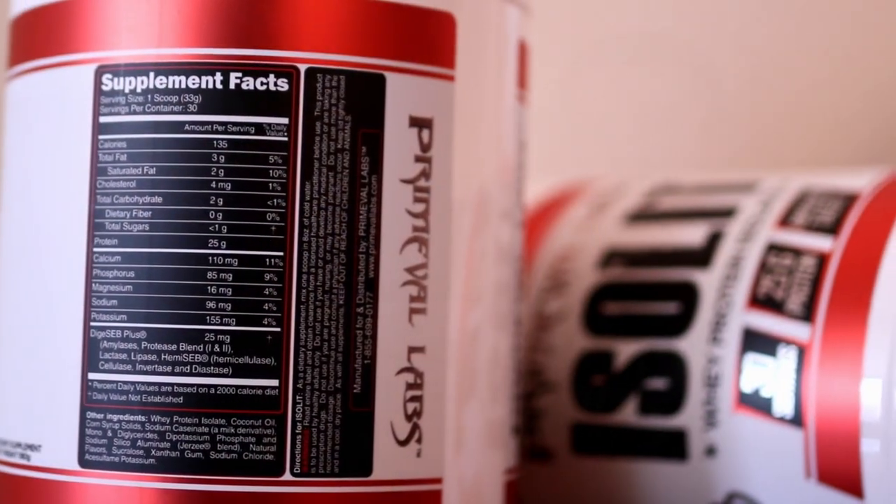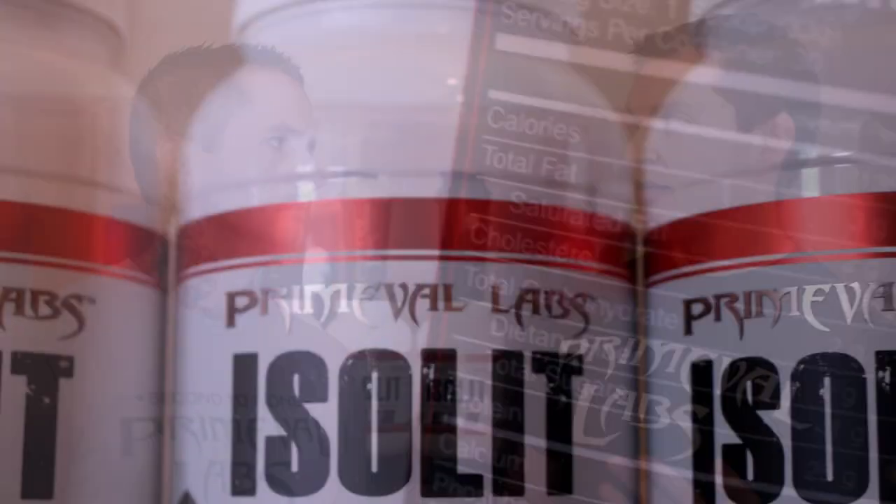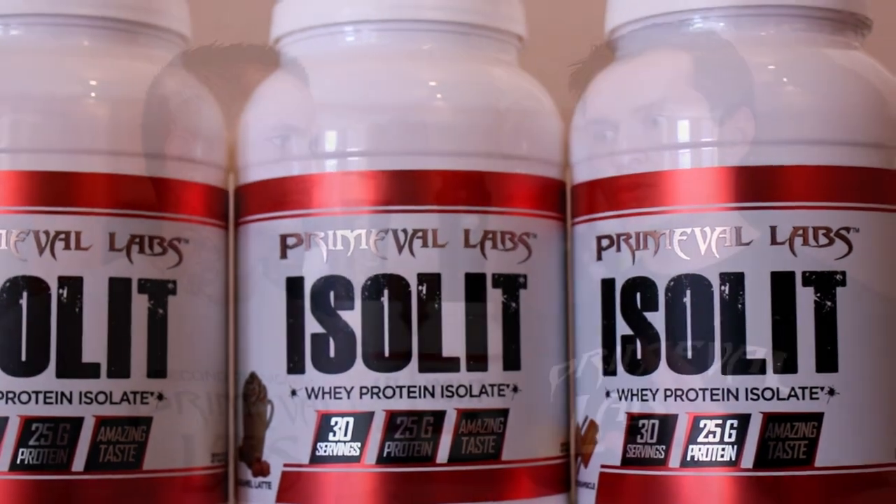Brief overview: each scoop is going to be 33 grams. You're getting 135 calories per scoop, 3 grams of fat, 2 grams of carbs, 25 grams of protein. They're also getting 25 milligrams of a digestive enzyme blend. The whey protein comes entirely from whey protein isolate — it's a high yield form of protein that offers 90% protein by mass, low in lactose, low in milk fats, so it's going to be easy for digestion and rapid absorption.